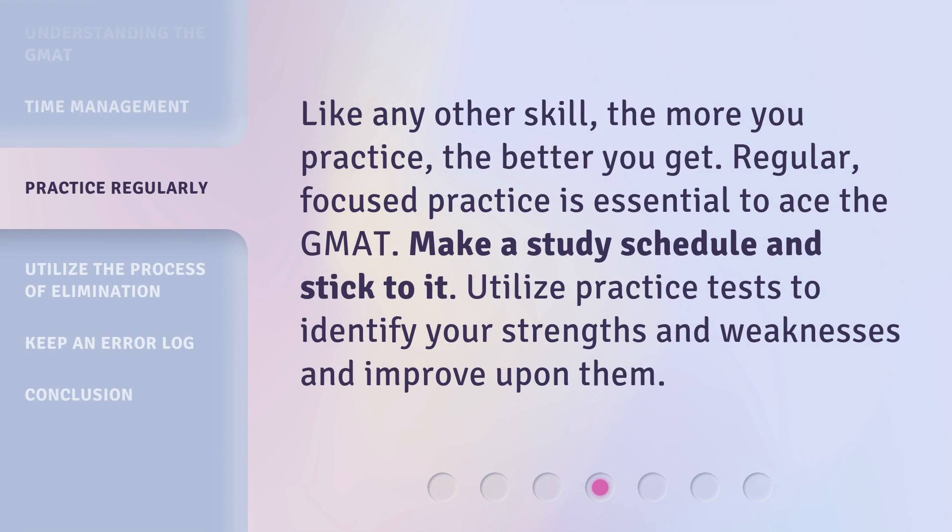Like any other skill, the more you practice, the better you get. Regular, focused practice is essential to ace the GMAT. Make a study schedule and stick to it. Utilize practice tests to identify your strengths and weaknesses and improve upon them.